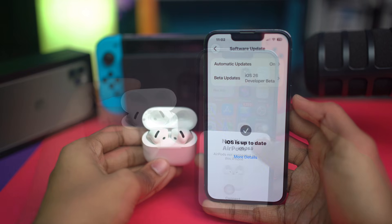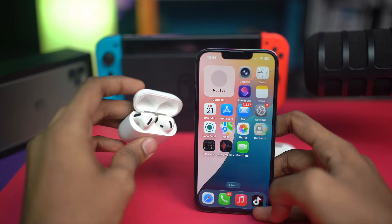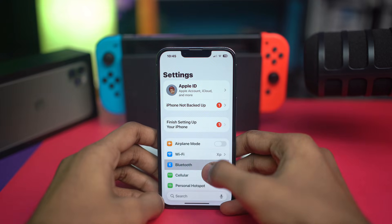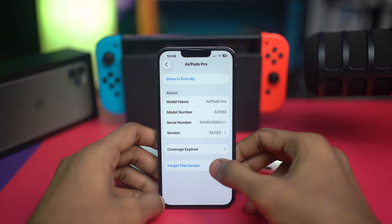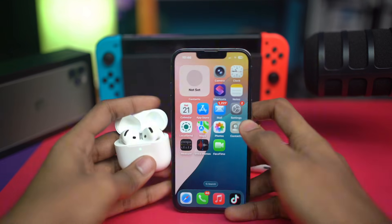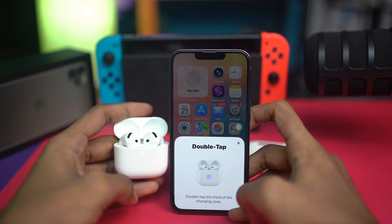The first thing you can do is forget and reconnect your device. Go to Settings, tap Bluetooth, then tap the 'i' option next to your AirPods. Scroll down and tap 'Forget This Device.' After that, try to reconnect the device with your iPhone and see if your problem is solved.